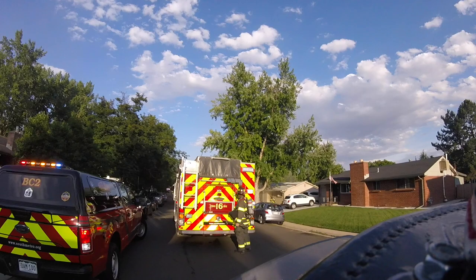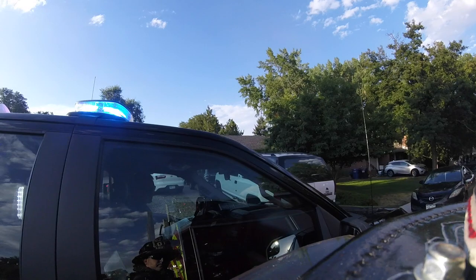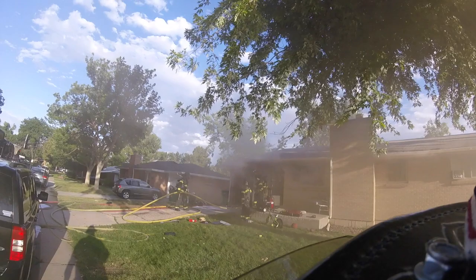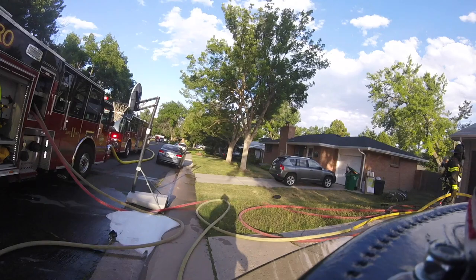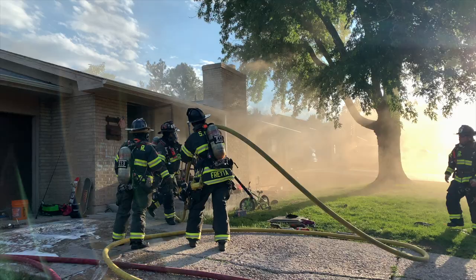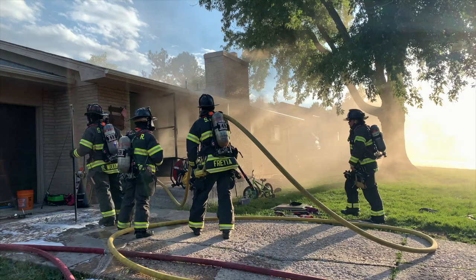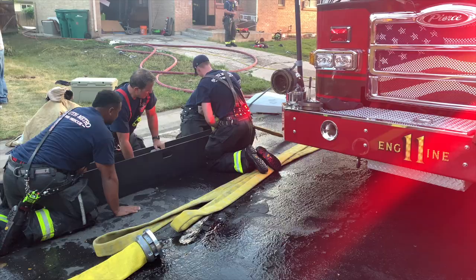As crews were responding, they observed smoke in the air. Upon arrival, there was heavy smoke showing from all entry points of the home. They identified a basement fire in a laundry room. The first arriving engine did a transitional attack from outside through a basement window to cool everything down, then a second hose line and crews made entry through the front door, went down into the basement, and finished extinguishing the fire. Primary searches were completed and all were clear — no one was injured. A pet turtle was reunited with its humans. The cause of the fire is still under investigation.